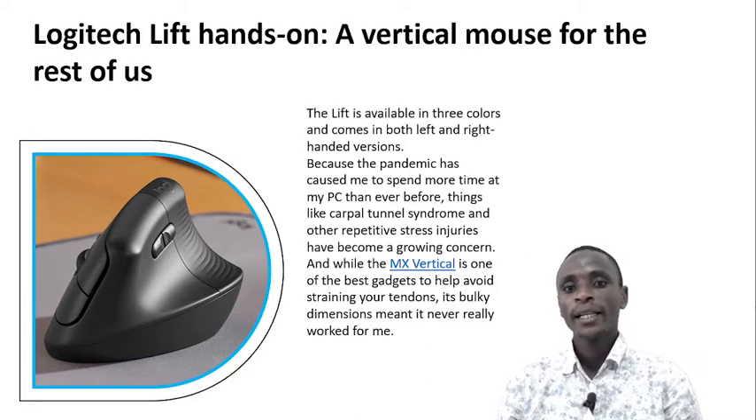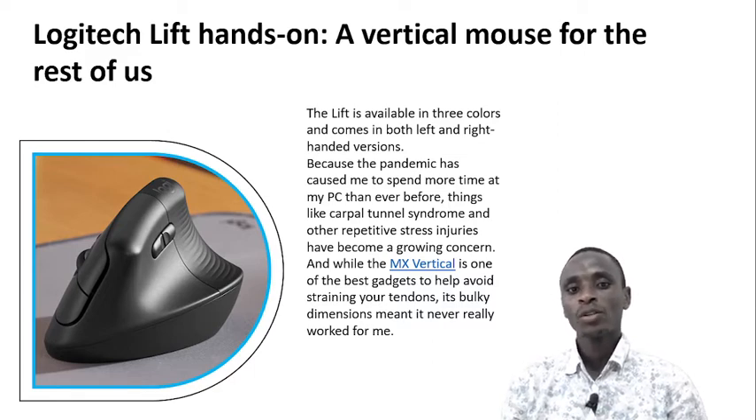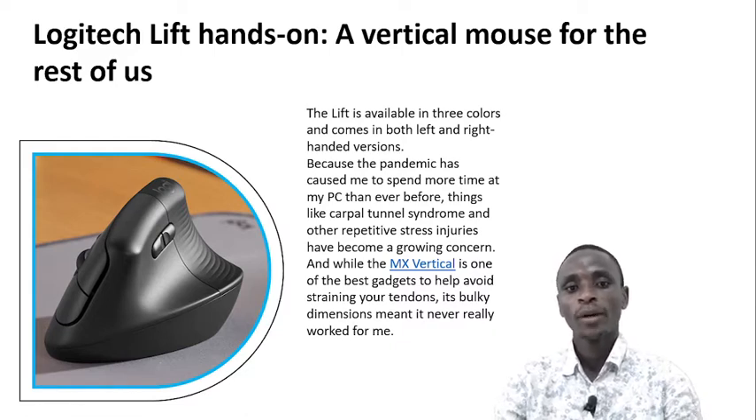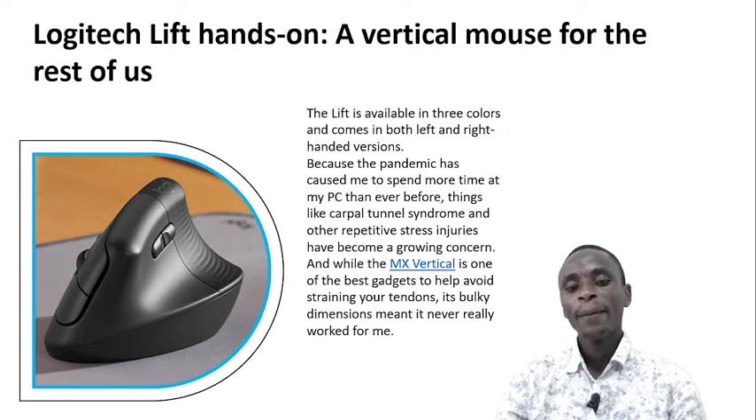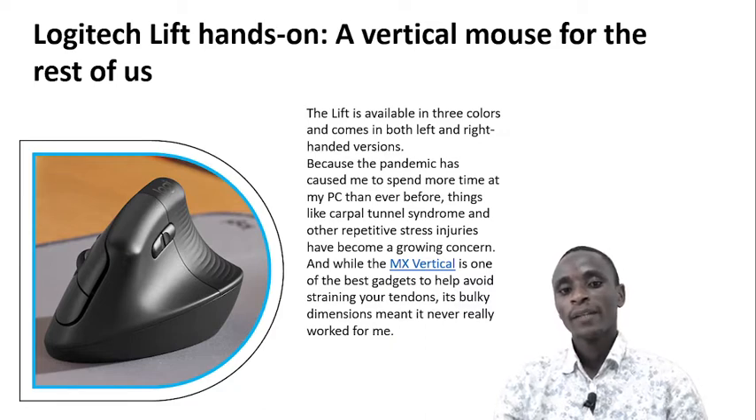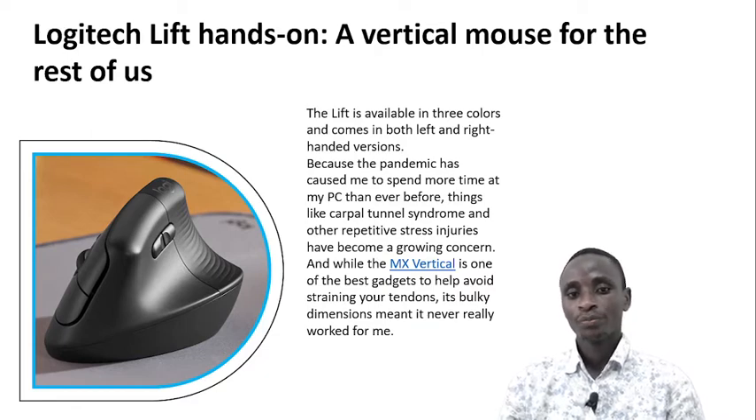The Lift is available in three colors and comes in both left-hand and right-handed fashion. Because the pandemic has caused me to spend more time at my PC than ever before, things like carpal tunnel syndrome and other repetitive stress injuries have become a growing concern. And while the MX Vertical is one of the best gadgets to help avoid straining your tendons, its bulk dimension meant it never really worked for me.